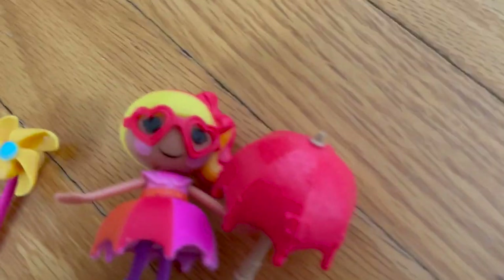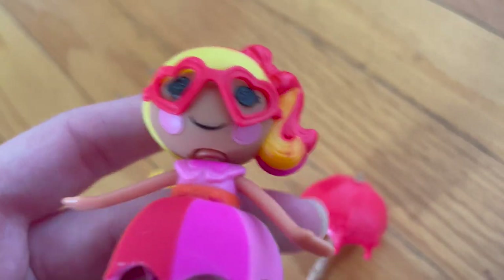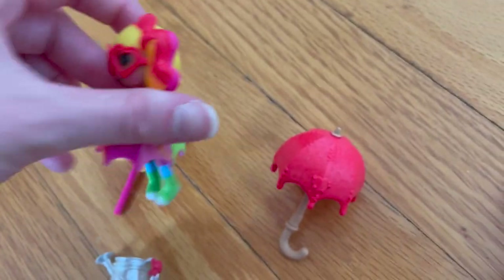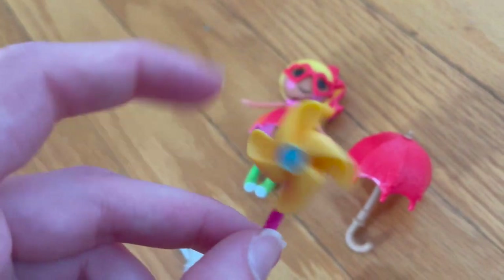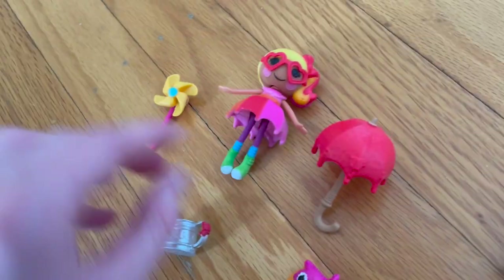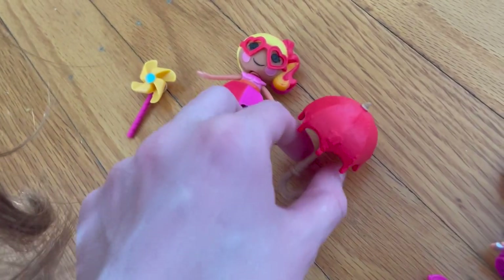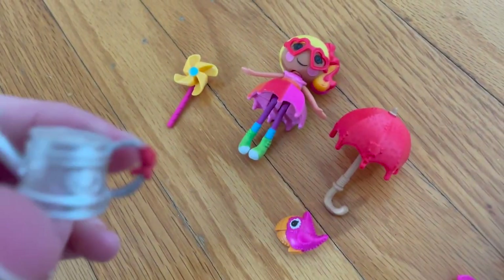And here are my minis. Here is mini April Sun Splash — I really like her glasses, they're really cool. She comes with a pinwheel, her pet toucan, a red umbrella, and a watering can.